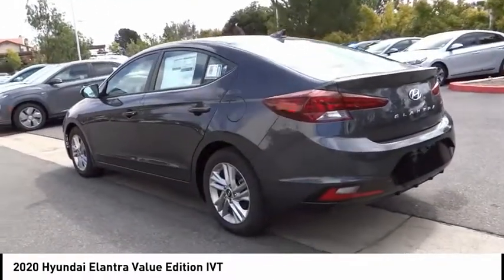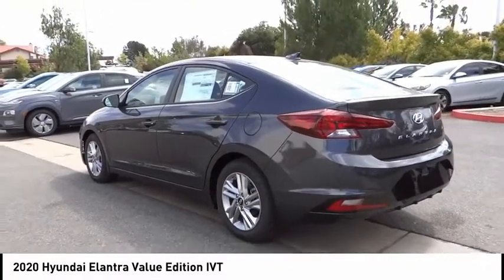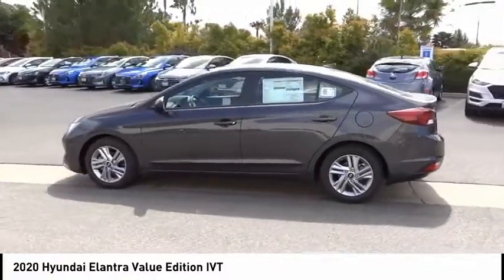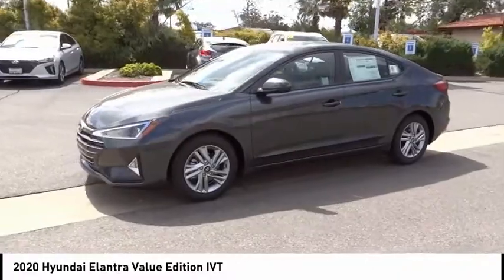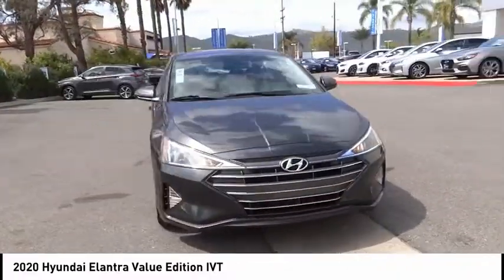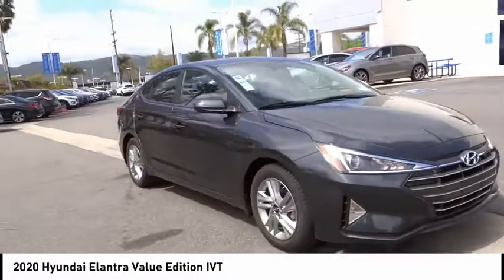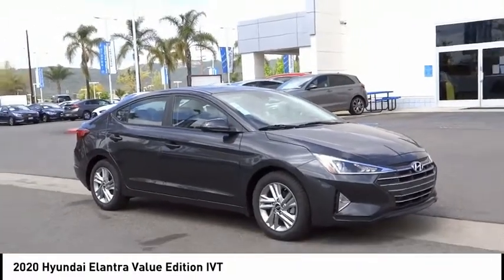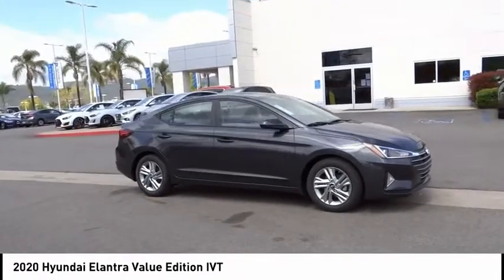This vehicle has less than 100 miles. Here are some of this vehicle's great options: electronic stability control, brake assist, traction control, remote keyless entry, power moonroof, four-wheel disc brakes, front wheel independent suspension, speed control, rear window defroster, and security system. Is love at first sight really possible? Let us know when you stop in.